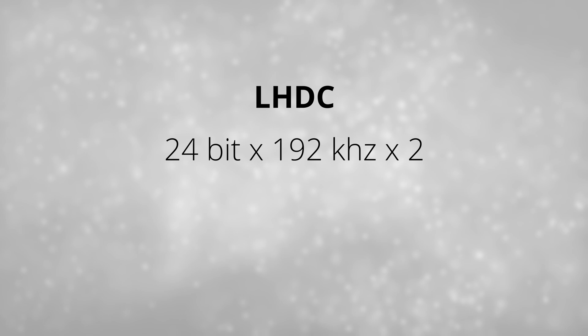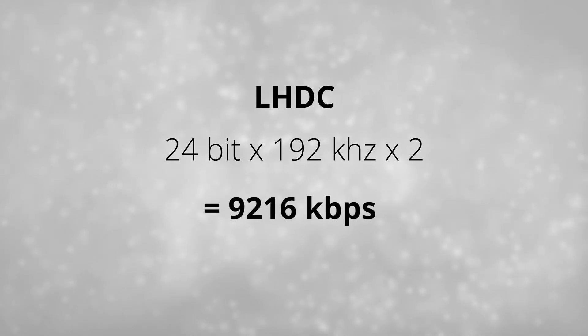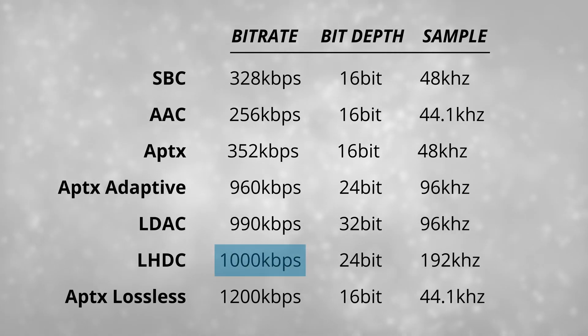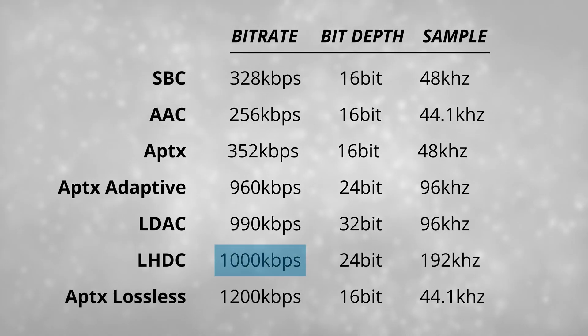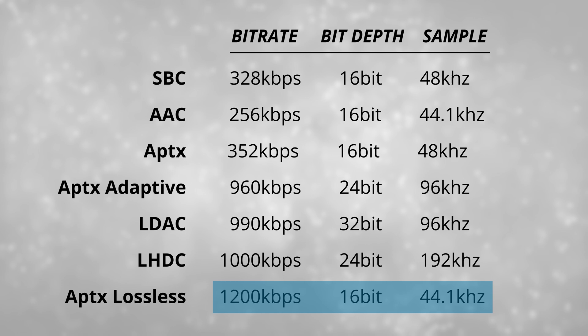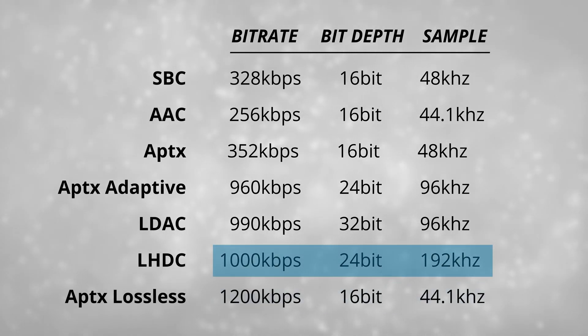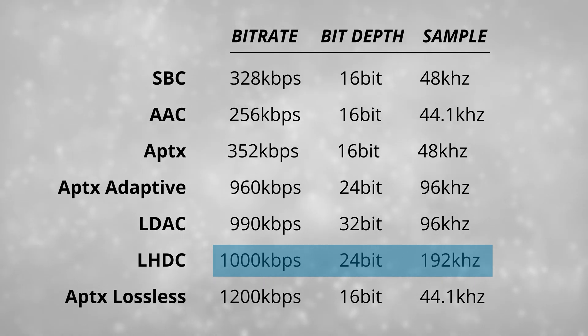Let's do another calculation. 24-bit times 192 times two gives you 9,216 kilobits per second, whereas LHDC's maximum bitrate is only 1,000 kilobits per second — so a little bit of loss there. This raises the question: is it better to stream AptX Lossless at almost CD quality, or to stream at the high bit depth and high kilohertz range but at a lower bitrate? I honestly can't find any information on this. All I have is my own listening experience with all the devices, codecs, and streaming services, which I'll get to a bit later.